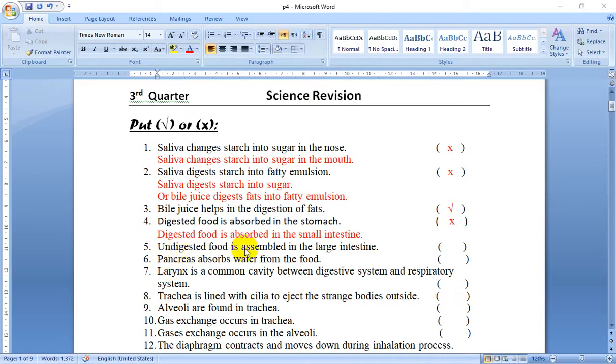Number 5: Undigested food is absorbed in the large intestine. This is true. The undigested food is stored in the large intestine, and the body gets rid of it through the anus.